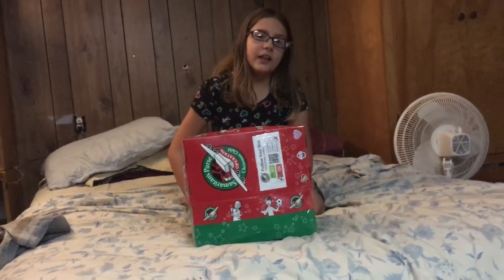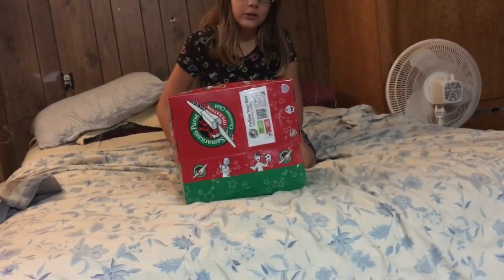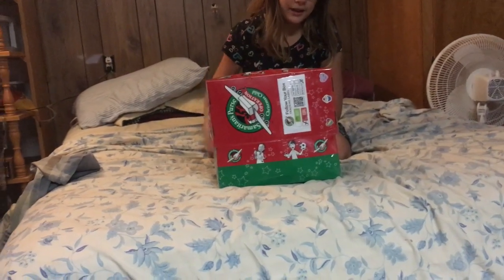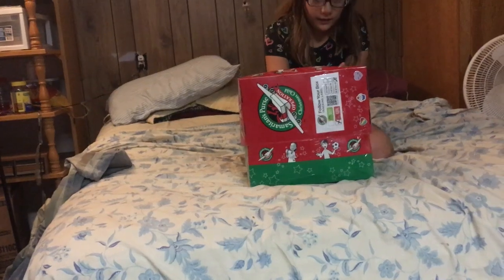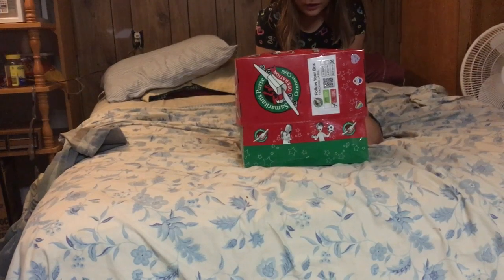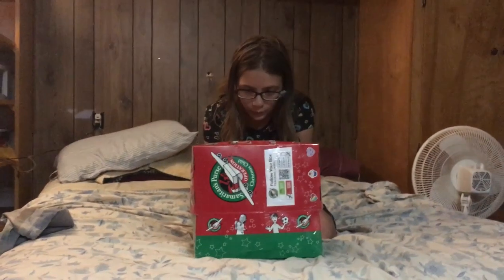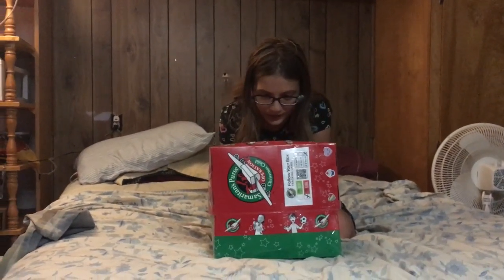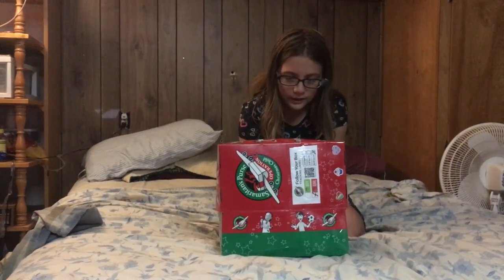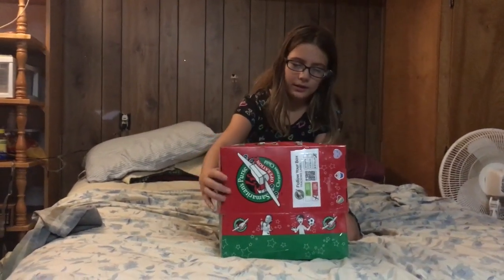Hi, my name is Charity. I'm doing Operation Christmas Child. This box will be going to a girl 10 to 14. There's a little letter in here — I'll read you what it says: 'We had so much fun making your box. We know God will bless you with everything in it. If you want to write us, here's our address.' And now let's see what's inside.